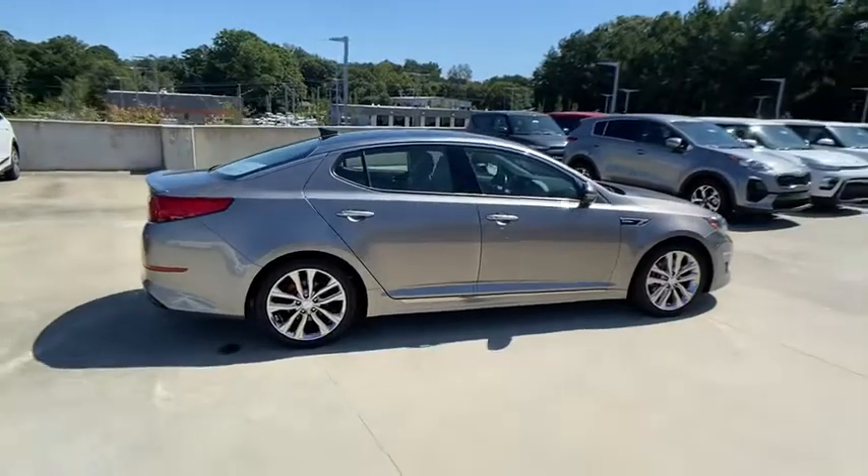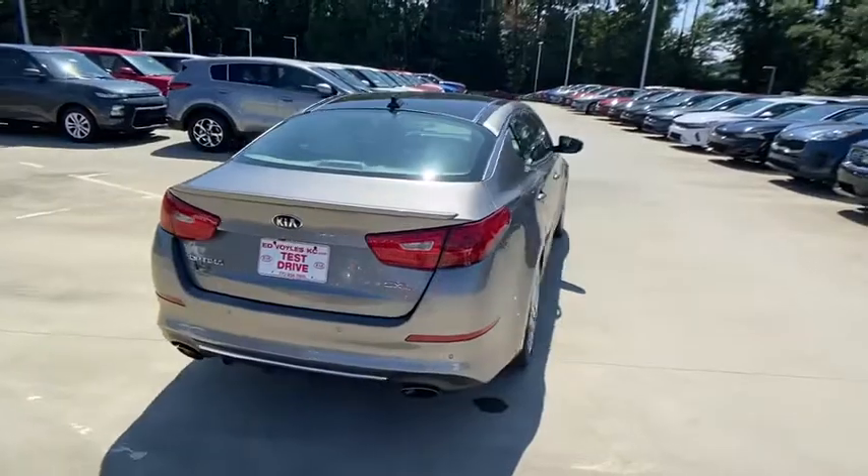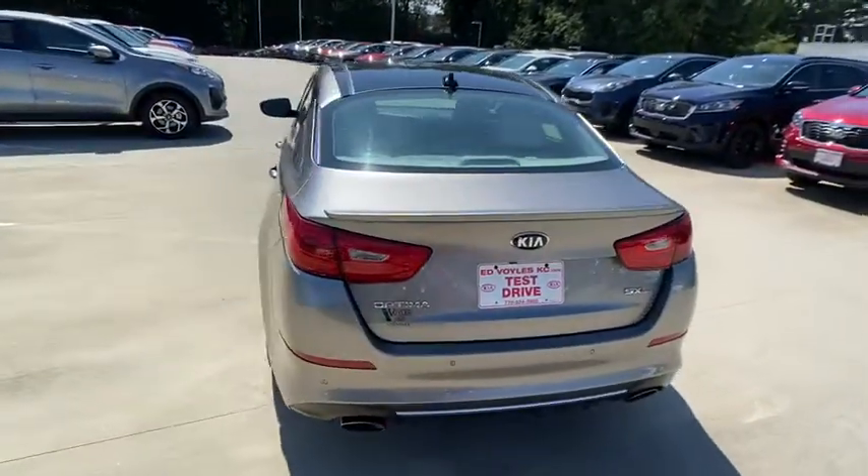The Optima features engine management systems like direct injection and turbocharging, which enhance performance without sacrificing fuel efficiency.